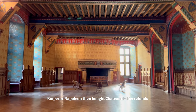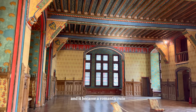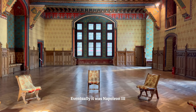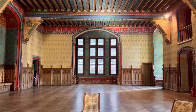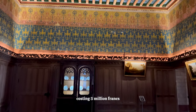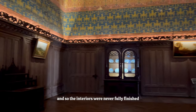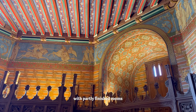Emperor Napoleon then bought Chateau de Pierrefonds in 1810 for less than 3,000 francs, and it became a romantic ruin. At the time, there was a fondness for rediscovering architectural heritage. Eventually, it was Napoleon III that visited in 1850 and asked the architect Viollet-le-Duc to completely restore the castle. It was to become a grand imperial residence and was completely rebuilt, costing 5 million francs. Unfortunately, Viollet-le-Duc died midway through the project, and so the interiors were never fully finished. What we have left is an impressive structure with partly finished rooms.